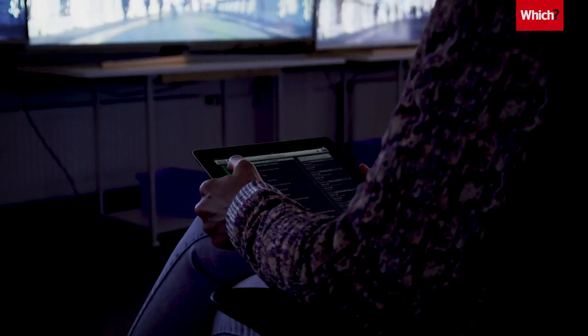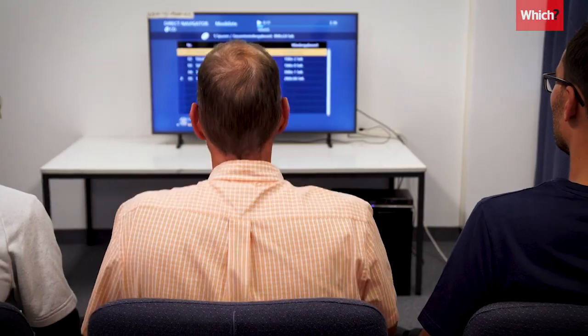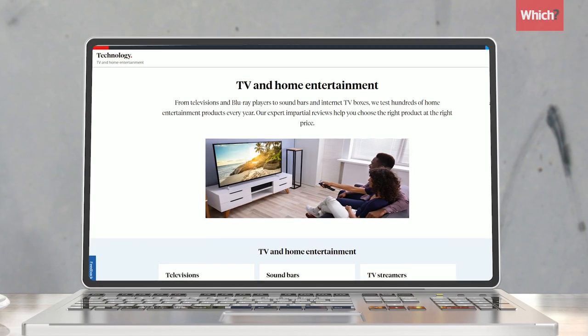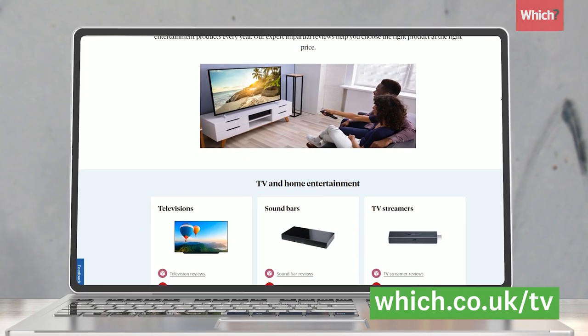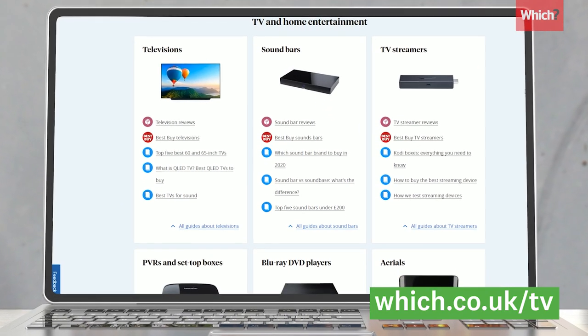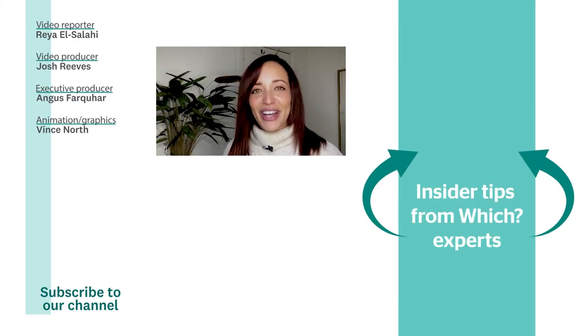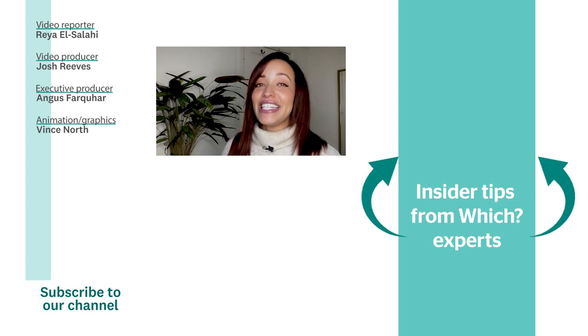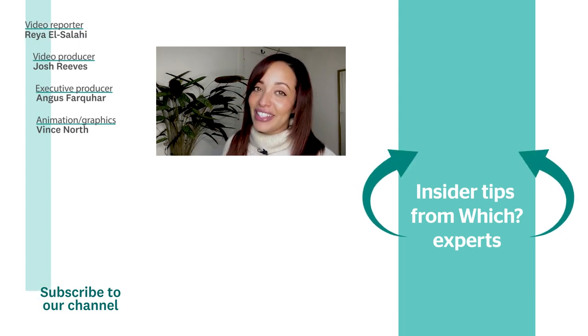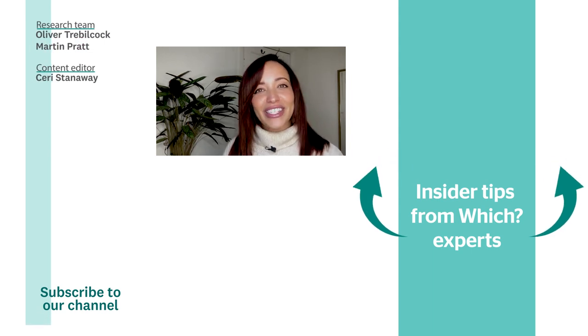If you're still struggling with sound quality, it could be time for an upgrade. We test hundreds of televisions each year to bring you independent reviews you can trust. You'll find advice on buying the best set, including which ones sound great, at which.co.uk/tv. For free insider tips from Which experts, sign up to our Buy Smart newsletter, and for more TV tips watch the video below. For the latest tech advice, don't forget to subscribe to our YouTube channel. Thanks for watching.